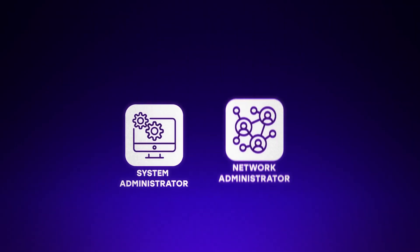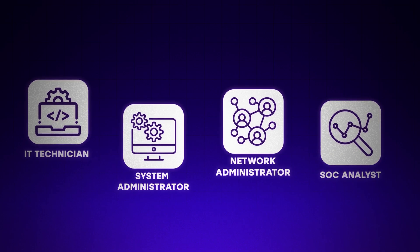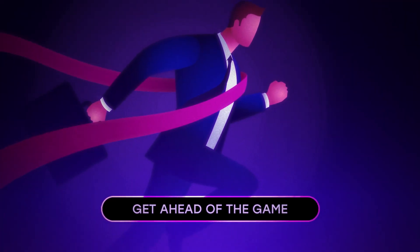The DOD 8570 are the baseline certifications for information assurance roles, which is now called cybersecurity. Since this certification is recognized by the government, it's a great way to get your foot in the door in the GovTech sector. The CompTIA Security Plus is a requirement to get root access to government systems, so if you want any type of GovTech job above helpdesk, you need it. It opens doors for roles like system administration, network administration, IT technician, and even SOC analyst roles paired with other cybersecurity certifications.